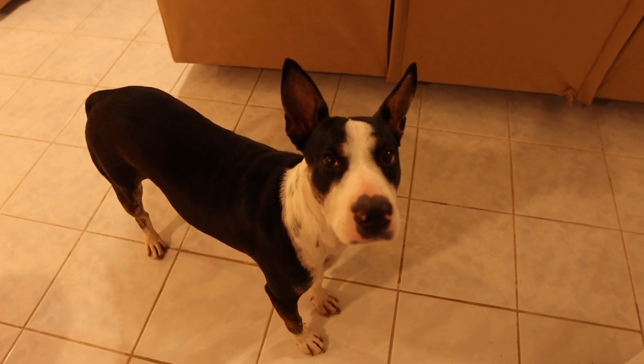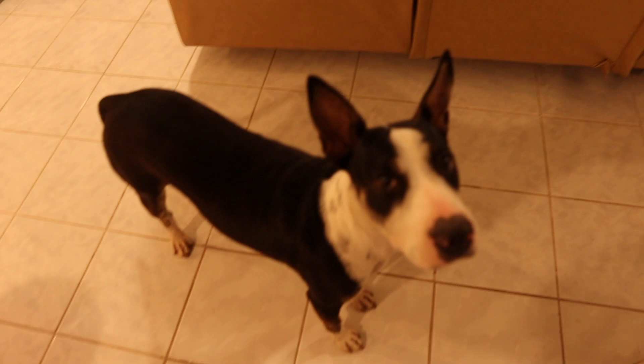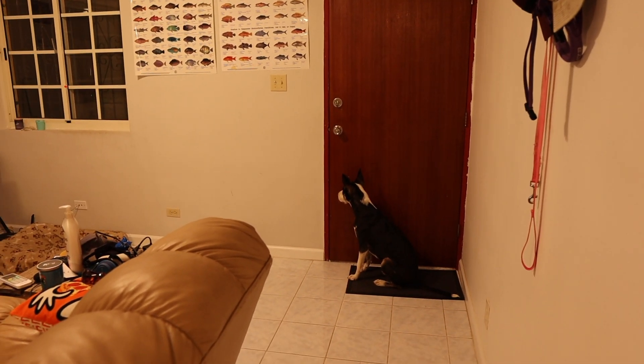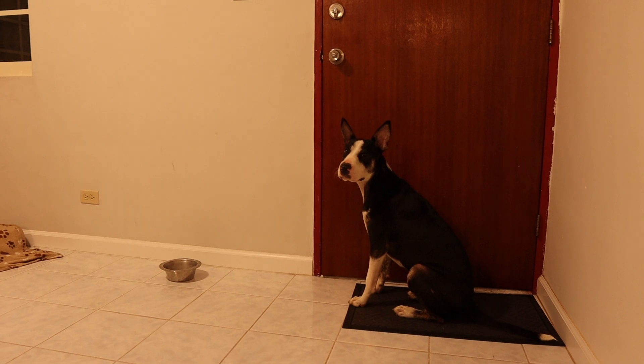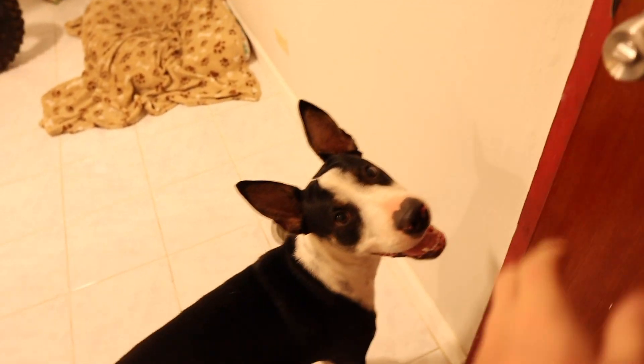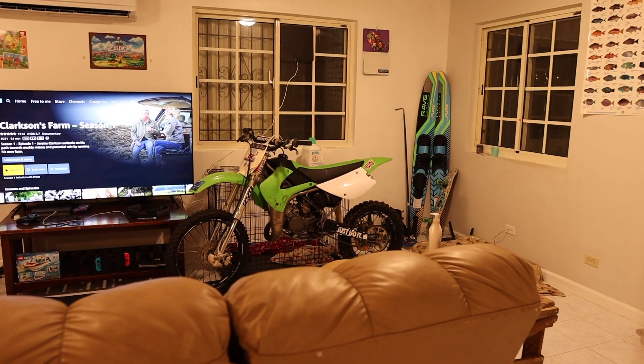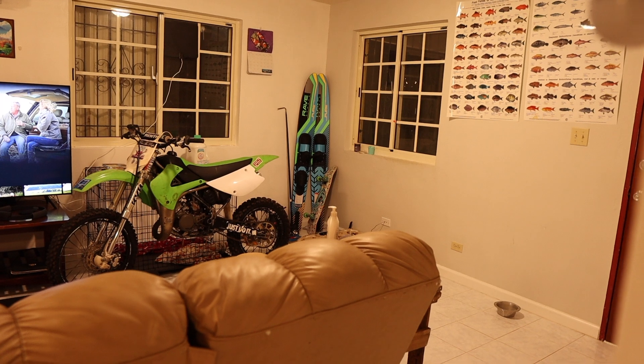As you can see here in the background, I got the dirt bike set up. Elizabeth's almost back. I'm going to use Mona as a distraction so she doesn't see it when she walks in, and let's see if we can surprise her with her first motorcycle. Mona, are you ready for the dirt bike in the living room surprise? Are you amped up? Here she comes. Car door shut — should be time for action. I'm going to pie this corner off just like we're doing some CQB and see if I can surprise her.